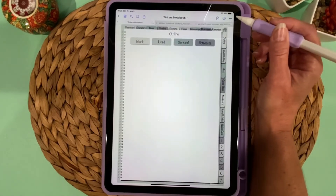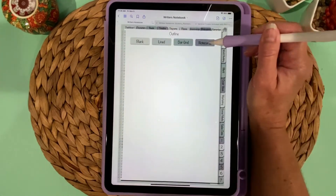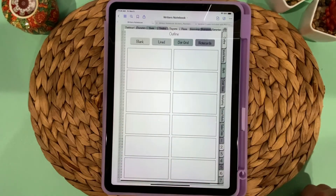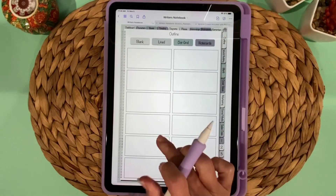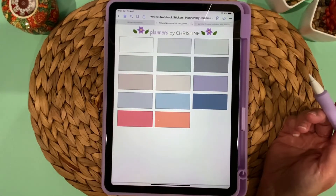For those who like outlining — personally I'm a pantser, but a lot of people do — there are four ways to outline: a blank page, lined, dot grid, or note cards. Tap on whichever you prefer to create your outline. You can duplicate these pages as needed. Note that since these are images, you can't move individual elements around on those preset pages.